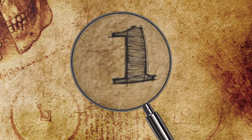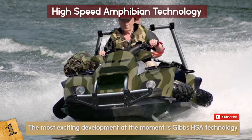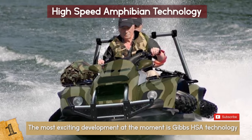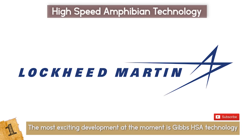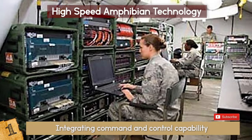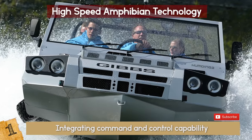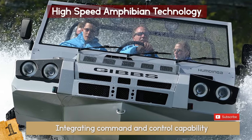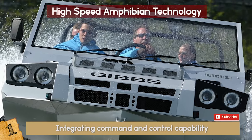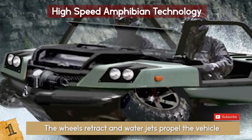1. High Speed Amphibian Technology. Maybe the most exciting development at the moment is Gibbs HSA Technology. They have been working with Lockheed Martin to develop its core models for the military sector by integrating command and control capability as well as armor and weapon systems. Right out of a James Bond movie, these vehicles can go from land to sea in just 12 seconds. With a push of a button, the wheels retract and water jets propel the vehicle through the water.